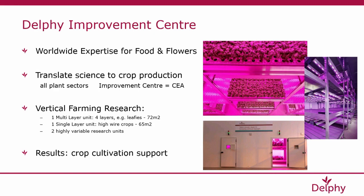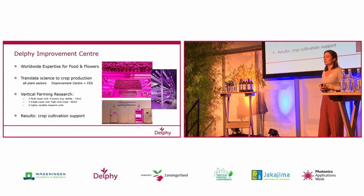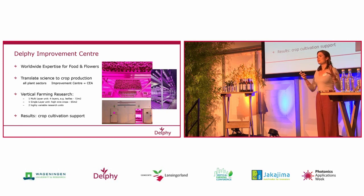Some of you have just seen it — it's a large greenhouse facility with also our vertical farming research facility based there. What we try to do is translate science developed in a research setting like Wageningen University into practical cultivation knowledge that can be applied in large-scale vertical farms. For this, we have our vertical farming research facility, which consists of the multi-layer unit — a four-story, five-meter tall research unit — and also a single-layer unit in which we're currently growing a tomato crop. These units serve to develop knowledge we can directly implement in large-scale farms.